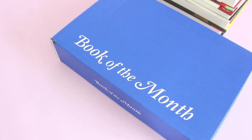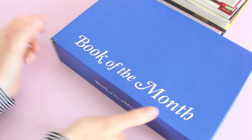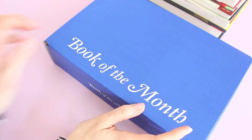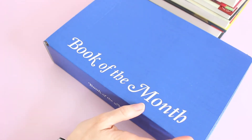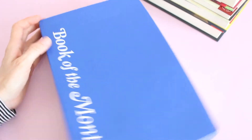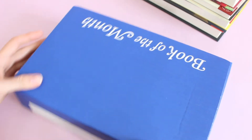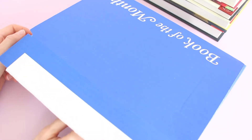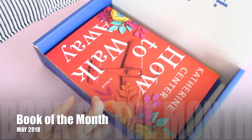Welcome back to my channel. I'm Sarah from Your Foxes, reviewing Book of the Month Club for you guys today. This is their May subscription. It's been quite some time since I did a Book of the Month review, just because there's not much to it — it's not a really exciting unboxing — but it is a subscription I really enjoy, so I thought it would be worth giving you guys an update.